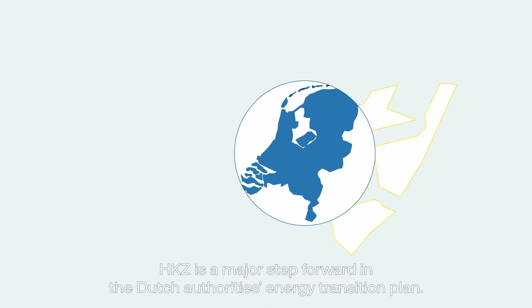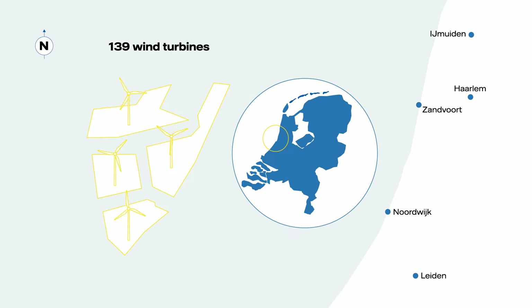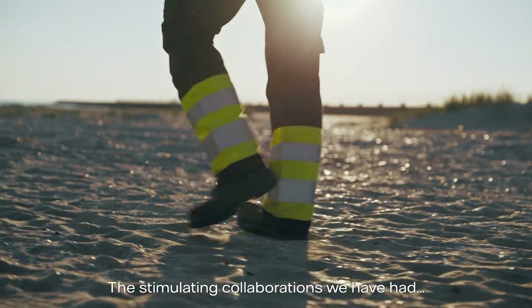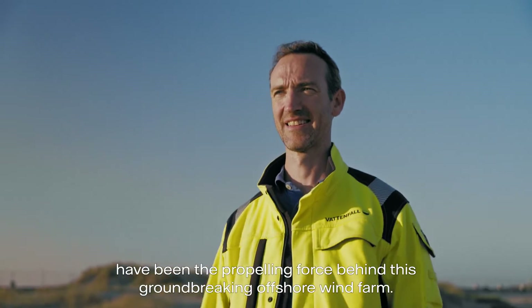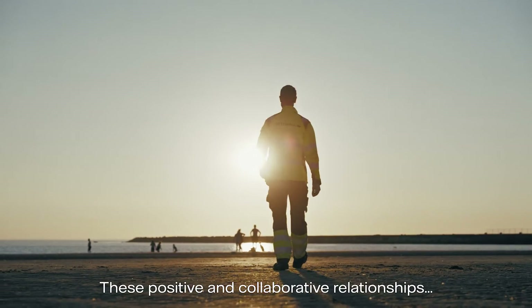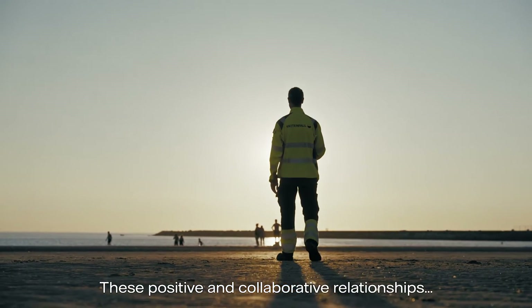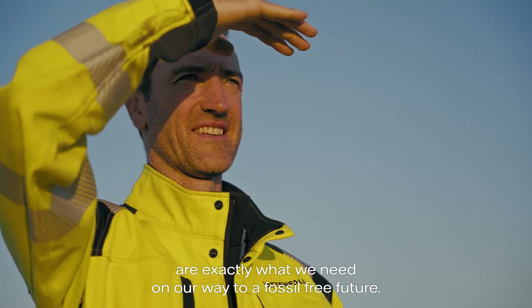HKZ is a major step forward in the Dutch Authority's energy transition plan. The stimulating collaborations we've had with authorities, partners and contractors have been the propelling force behind this groundbreaking offshore wind farm. These positive and collaborative relationships are exactly what we need on our way to a fossil-free future.